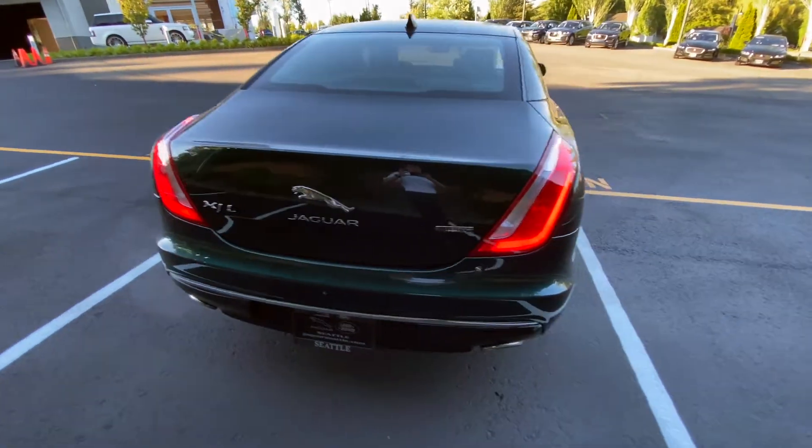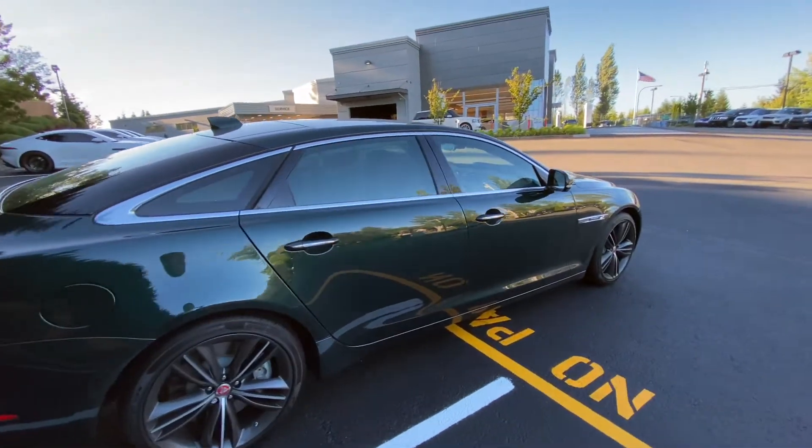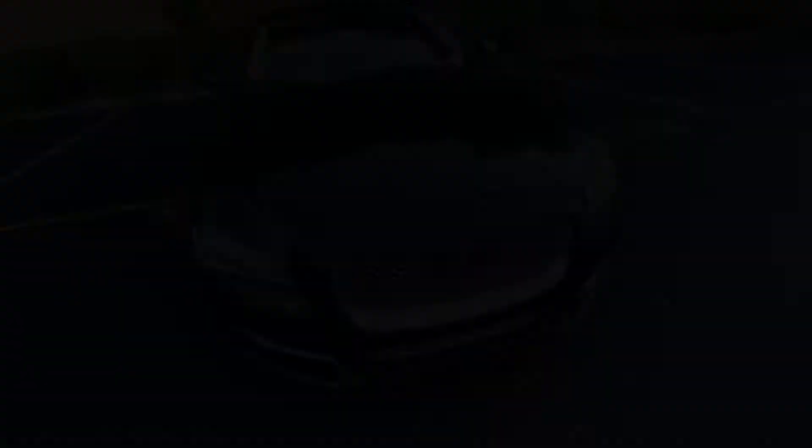Anyways, that is it. Hope you guys enjoyed — stay tuned. I'm going to do some of our other cars too because we've got some cool cars here. I got to capitalize on that and show it — catch you in the next one.